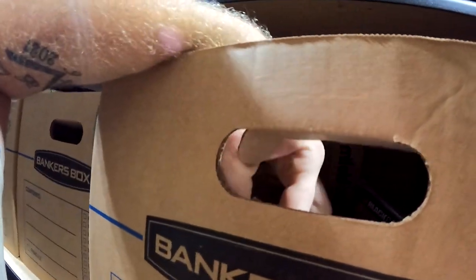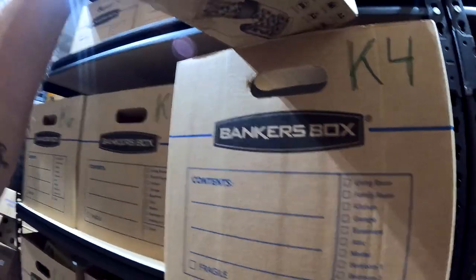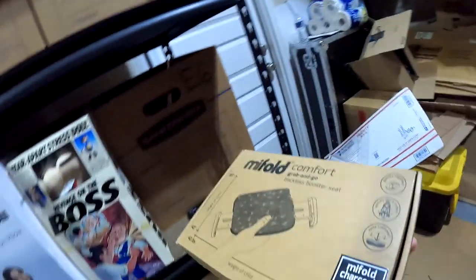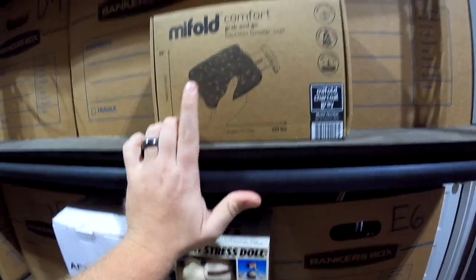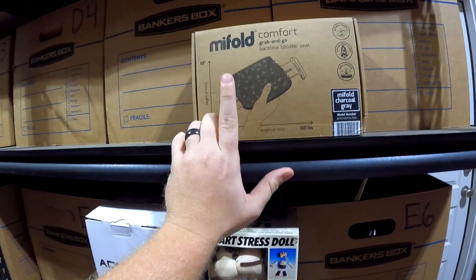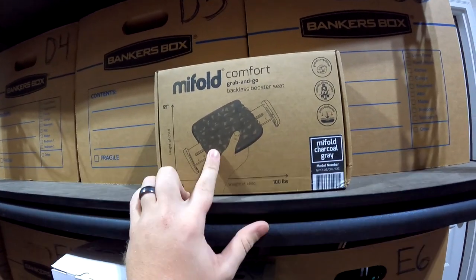Right here in K4 on top: a MyFold Comfort Grab and Go booster seat. These things sell extremely quick. Got it for seven bucks at Black Friday Deals and it sold for $25 plus shipping.